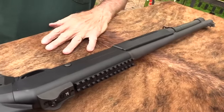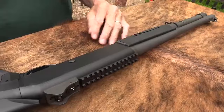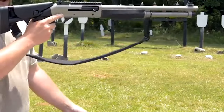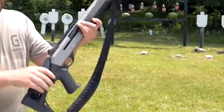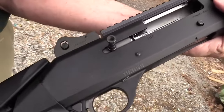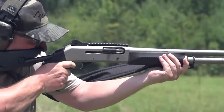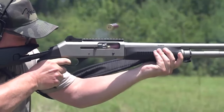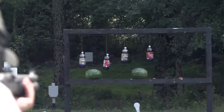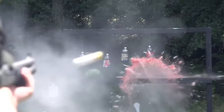Because of its sturdy construction, cutting-edge gas-operated system, and well-engineered features, the Benelli M4 is an excellent option for those unwilling to make concessions in terms of quality. The Benelli M4 tactical shotgun is an option that should be considered if you find yourself in a tactical situation or are looking for a trustworthy firearm for home defense — it delivers great performance in both scenarios.